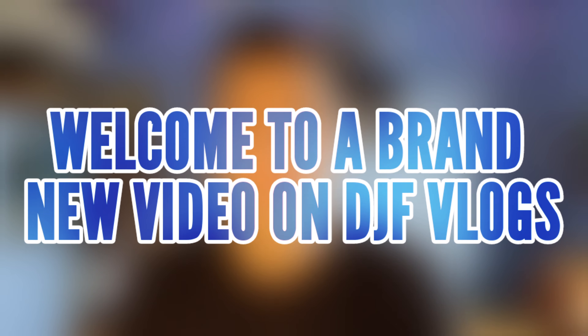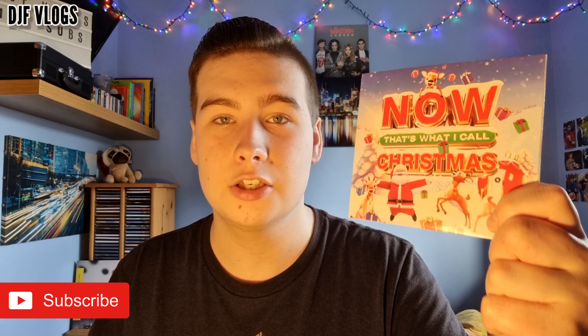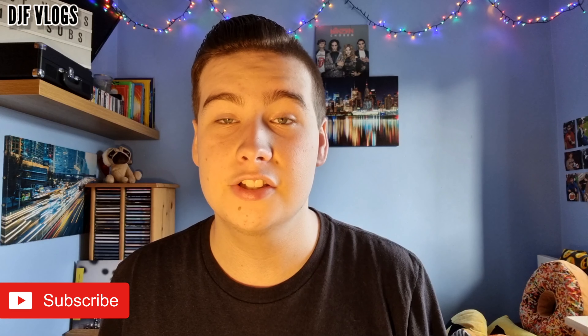Hello guys and welcome to another video on DJF Vlogs. Today I'm going to be reviewing 'Now That's What I Call Christmas 2022'. This album was released today, and in today's video I'm going to be reviewing the cover, the disc artwork, and of course checking out the tracklist.